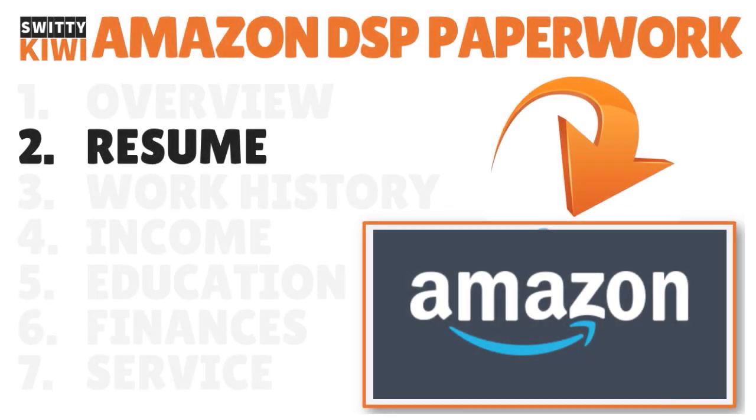The first paperwork I want you to have on hand — and this is very critical — is your resume. If you want to be accepted into the Amazon DSP program, you need a strong resume, and don't lie on it. Be truthful. Make sure you have your personal information and an up-to-date resume that talks about your overall professional life. There are five main resume parts based on our research for the Amazon DSP program interview.